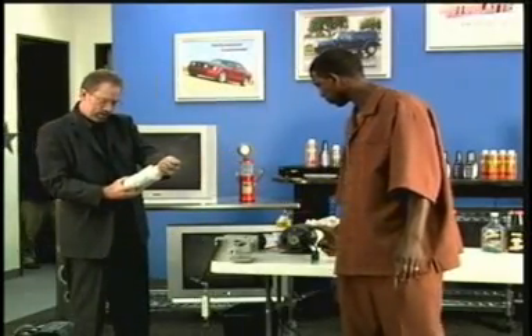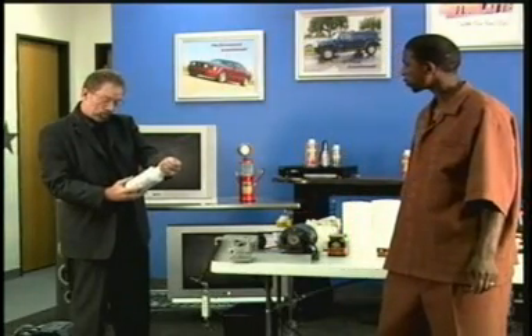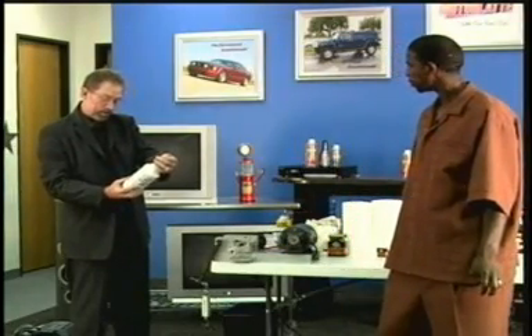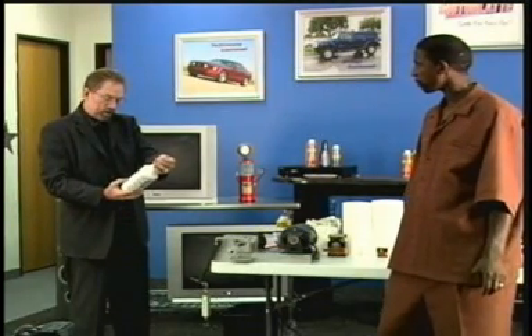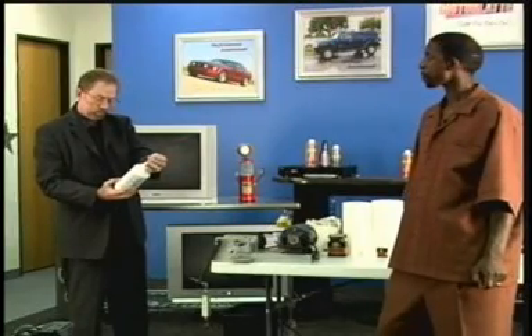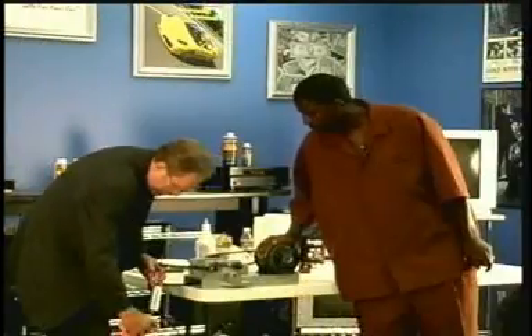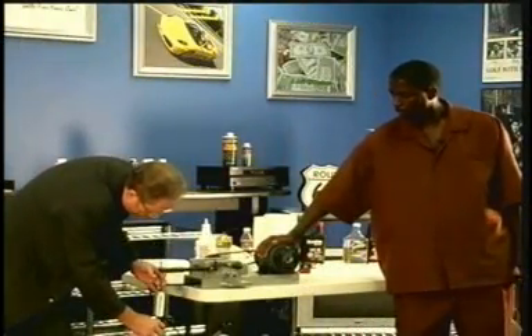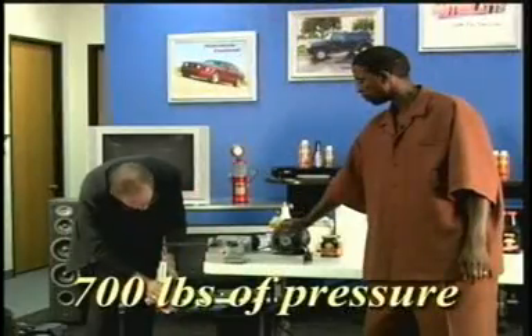Now we're going to see what Lucas can do — heavy-duty oil stabilizer, cools and quiets engines and gearboxes, extra protection needed in four-cylinder high-performance engines, eliminates dry starts, the number one cause of wear in a new engine. That is correct about that. You put the whole bottle — one quart stabilizer with four quarts of motor oil, so you do have to deduct one quart when you put it in. It says use every oil change. Okay, here we go — Lucas oil treatment. Locking up at 700.